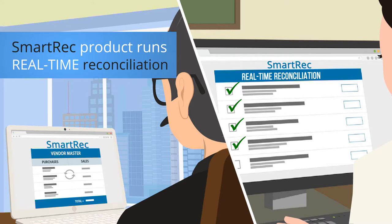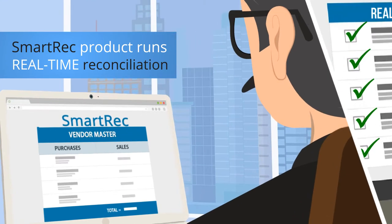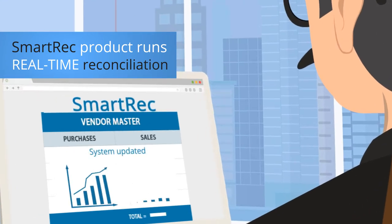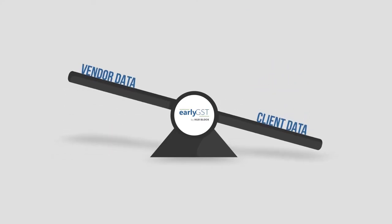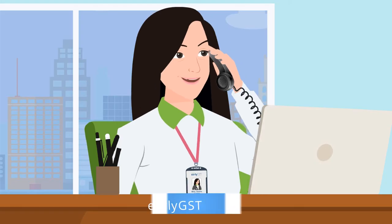Our smart rec product runs a real-time reconciliation with your vendors' account books, sorting and prioritizing mismatches to ease the process, with a real-time dashboard that shows key statistics. You don't need to worry about any vendor follow-ups, as our dedicated team will even resolve reconciliation items by contacting your vendors.